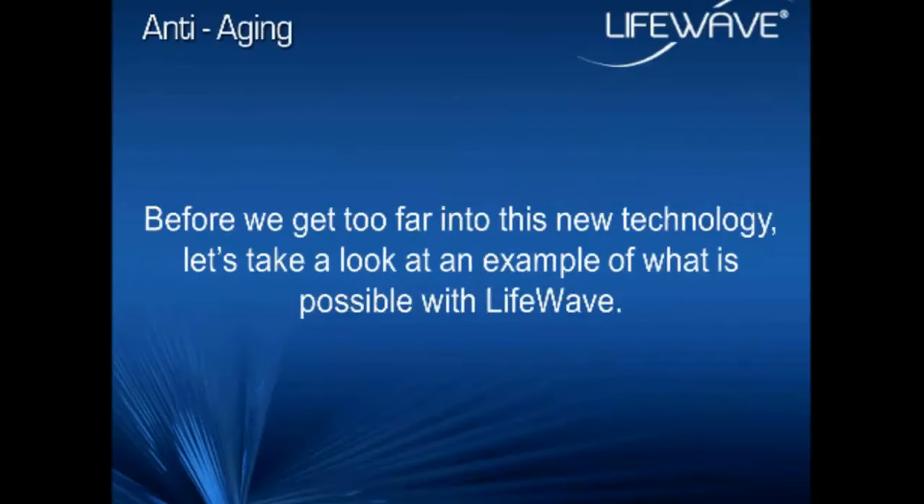Before we get too far into this, I want to give you an example of what's actually possible with LifeWave, because at the end of the day, we're not talking about something speculative. This is not something we've just done on mice hoping to apply to human beings in the near future. We have been working on this for 10 years, successfully at market for the past eight years. We have over 60 clinical studies. This is real and it's being used by people today to provide very dramatic and very real anti-aging benefits.